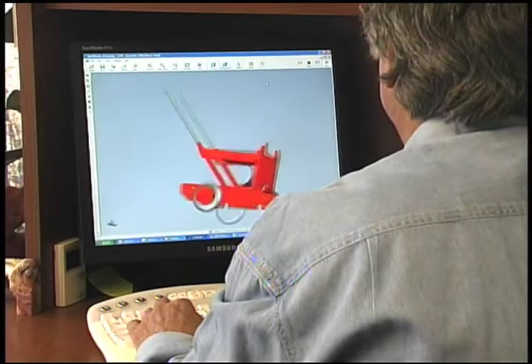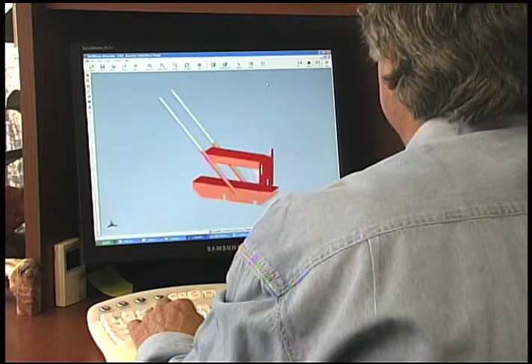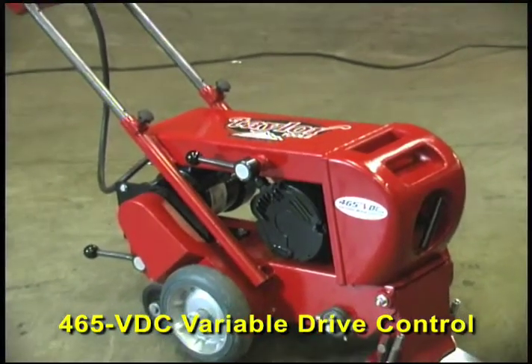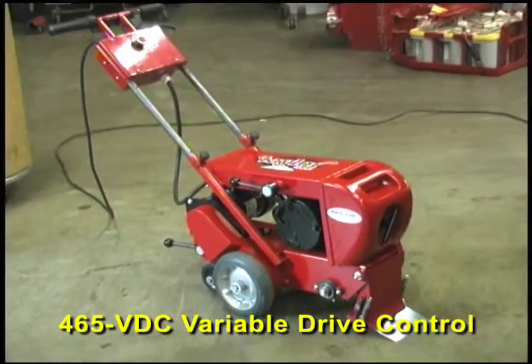And yet, Taylor Tools has made so many improvements on the already incredible 464 that we had to give it a new name. Introducing the 465 VDC, the first self-propelled stripper with variable drive control.